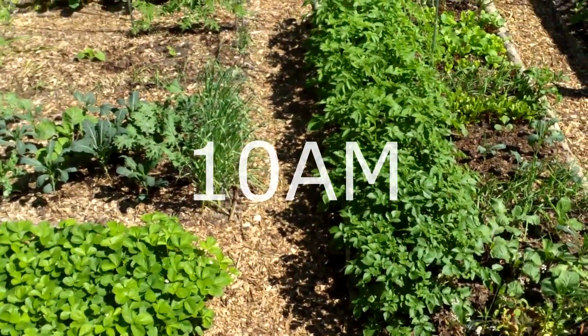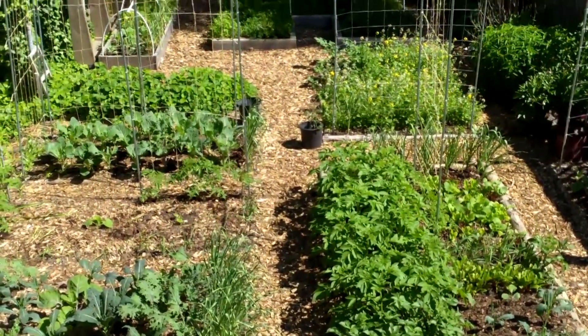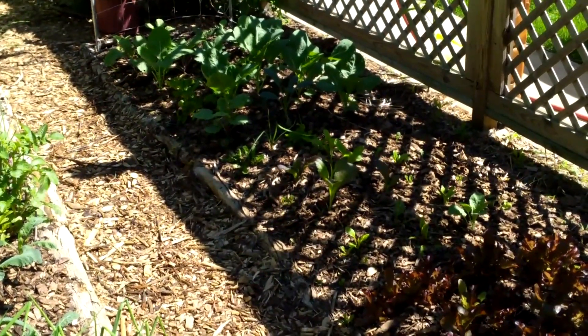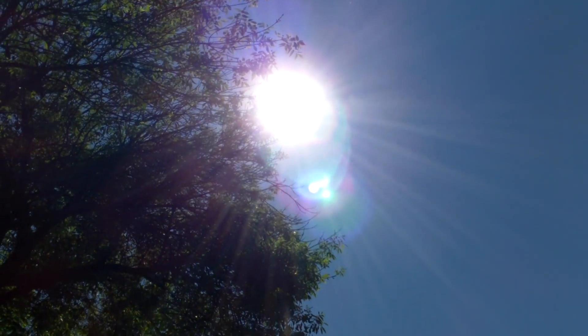By 10 a.m. things are looking even better. Most of the yard is now in full sun. There's a little bit of shaded area in the back, but that area isn't really growing anything so that's okay. Along the neighbor's fence we still have a swath of shade, but I'm growing shade plants there anyway — those will do okay. And the big old tree is becoming less of a factor.